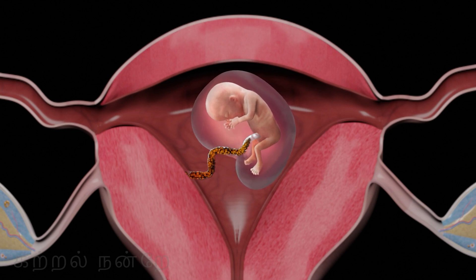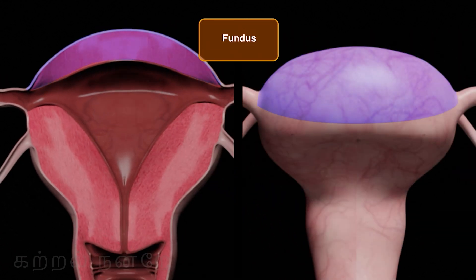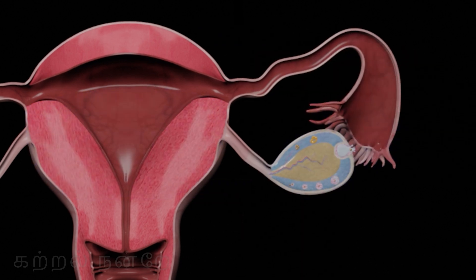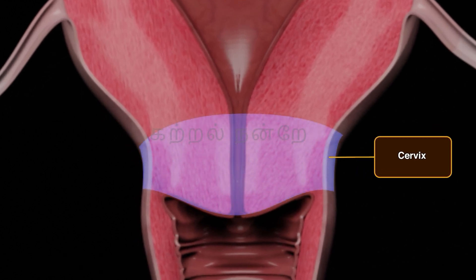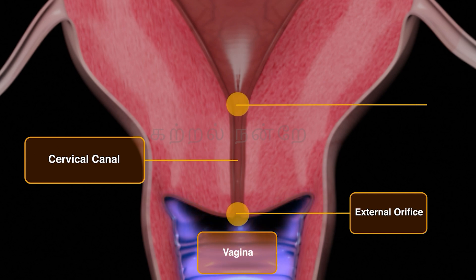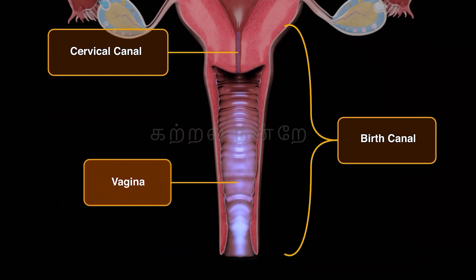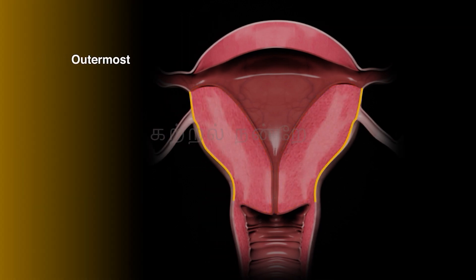The developing fetus receives all its necessary nutrients through the uterus. The upper spherical portion of the uterus is called the fundus, while the larger portion beneath it is referred to as the body of the uterus. Below the body, the uterus narrows and connects to the vagina through a short passage known as the cervix. The hollow space within the cervix is called the cervical canal, which opens into the vagina via the external orifice and into the uterus via the internal orifice. The outermost layer of the uterine wall — a thin membranous serous layer — is called the parametrium.